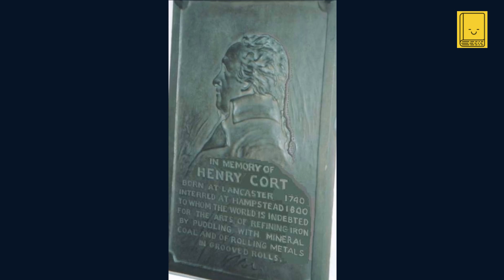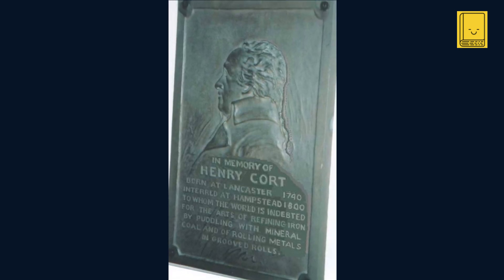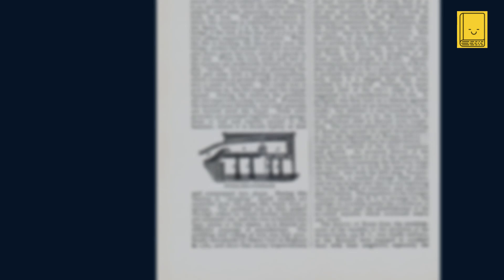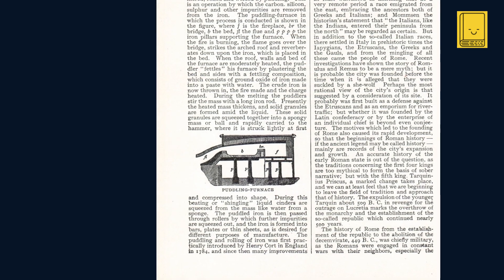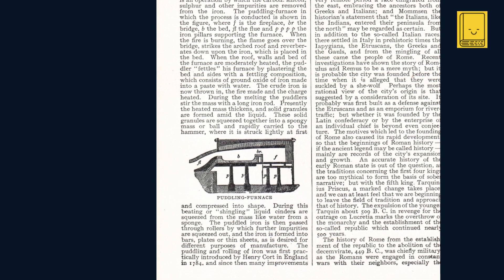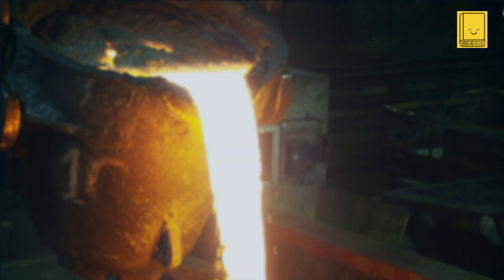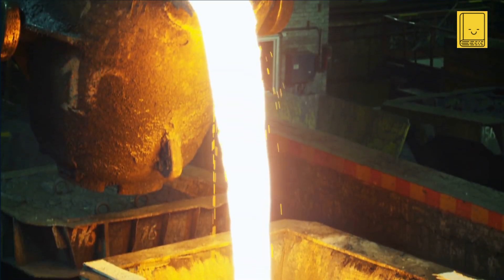Henry Cort's life underwent significant changes following his invention of the puddling process in 1784, but unfortunately many of these changes were not for the better. After patenting the puddling process, Cort initially experienced success. His invention was rapidly adopted across Britain, significantly improving the quality and quantity of wrought iron produced, leading to a rise in Cort's reputation as an innovator in the iron industry.